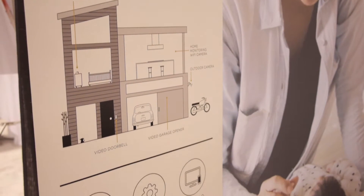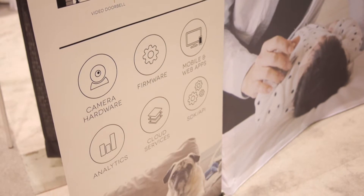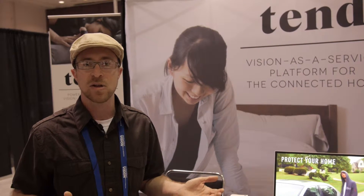We're really excited to be here at the summit to connect with partners to learn more about computer vision, deep learning, and topics like that. At the moment, we use deep learning in the cloud for computer vision to detect all sorts of things that's going on in our customers' cameras.